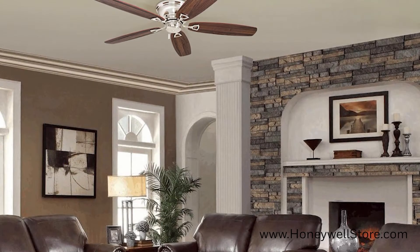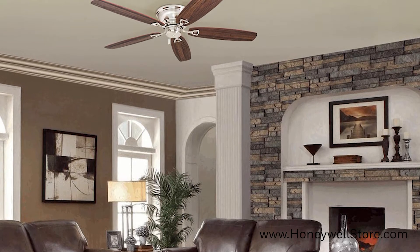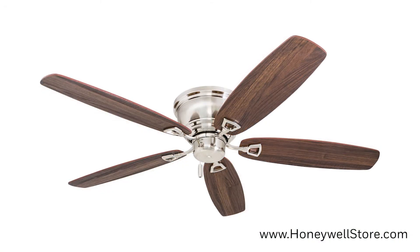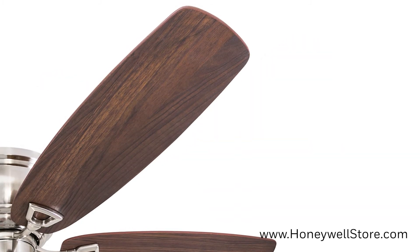This indoor fan's ceiling hugger design is great for indoor spaces such as living rooms and bedrooms that might have low ceiling clearance. The 52 inch blades are reversible providing two color options for this fan and are designed for medium to large size rooms.